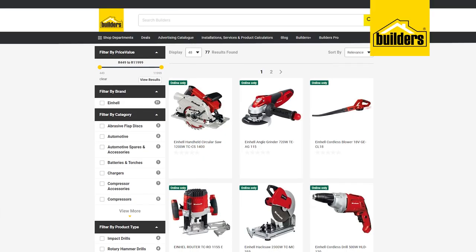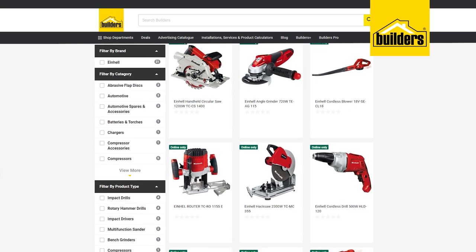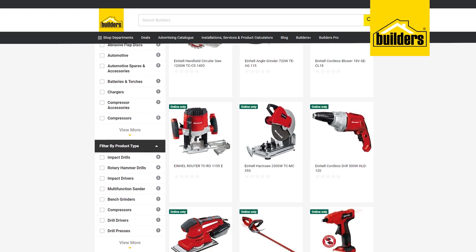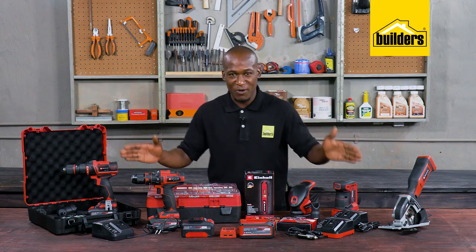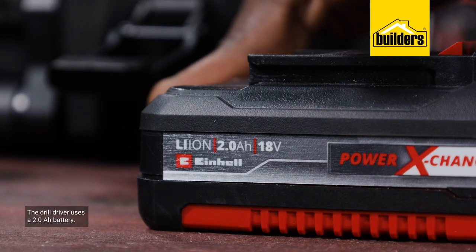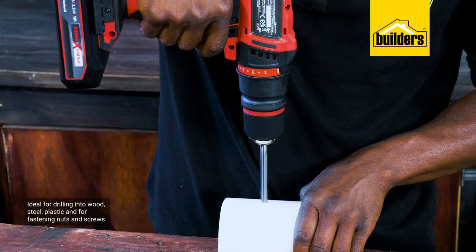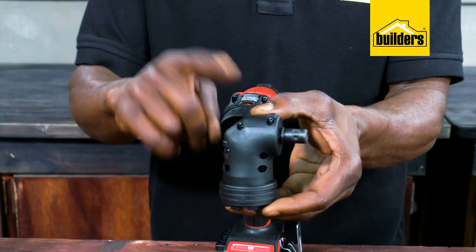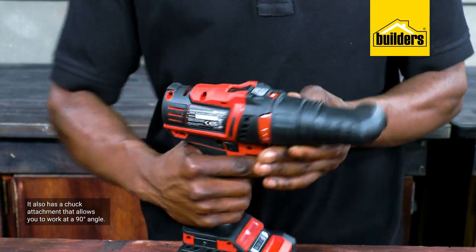The Einhell power exchange platform has over 250 tools in the range, including both DIY and garden related tools, all of which work with the same battery. These are some of the products within the range. The drill driver is supplied with a 2 amp hour battery, ideal for drilling into wood, steel, and plastic, and for fastening nuts and screws. A unique feature is that it also has a chuck attachment that allows you to drill at a 90 degree angle.